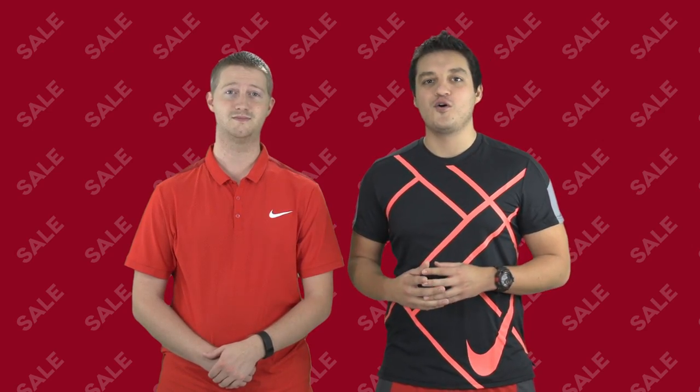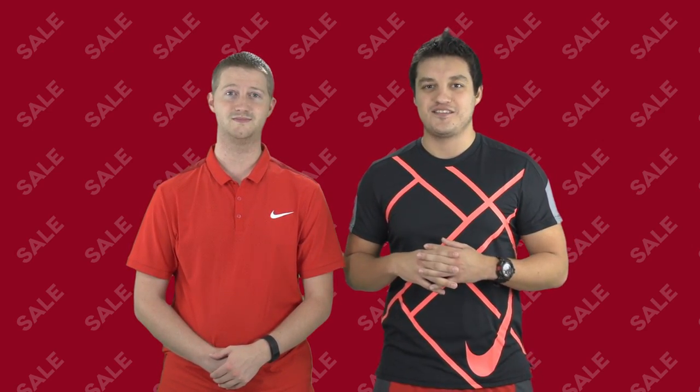For our current sales and much more, click on the link below or visit us at TennisExpress.com.